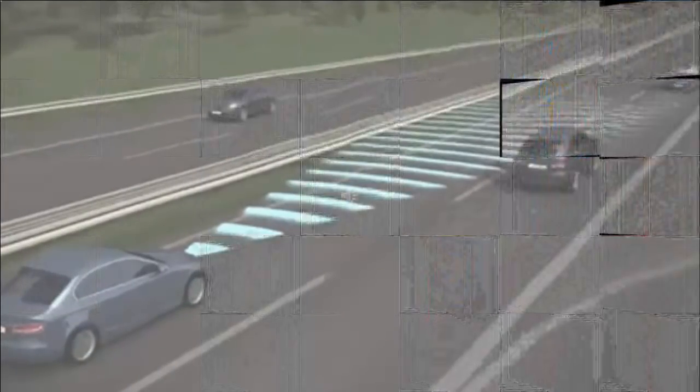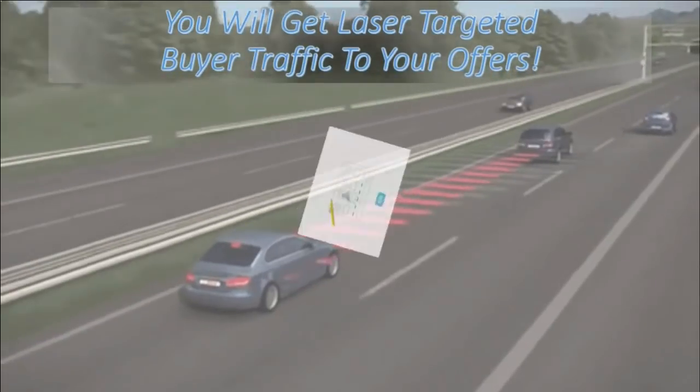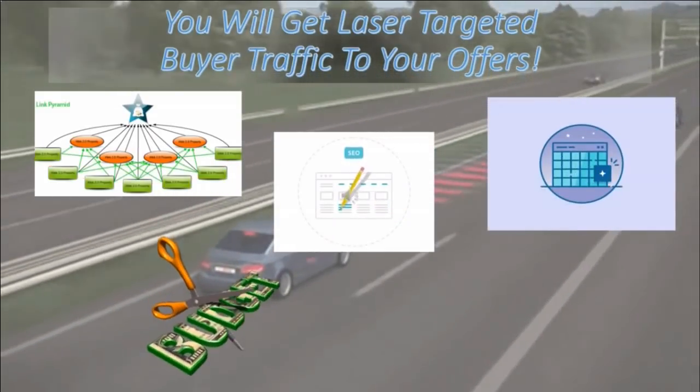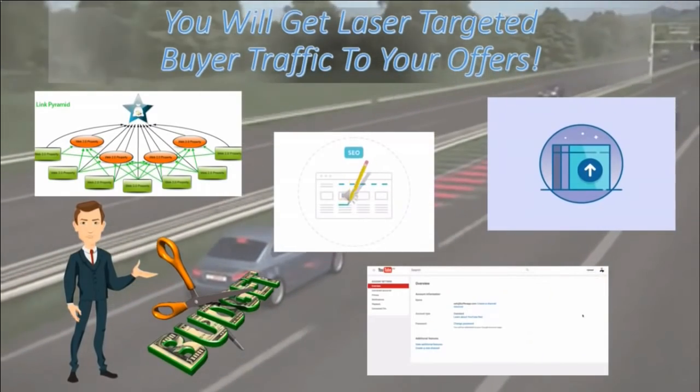You will get laser targeted buyer traffic to your offers. No need to learn about SEO or backlinks with this software tool. Plus, you don't need a huge budget to take advantage of this. Learn how to rank videos fast with Video Marketing Blaster.